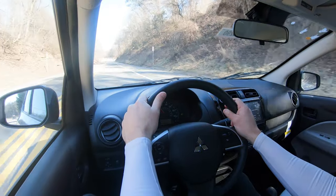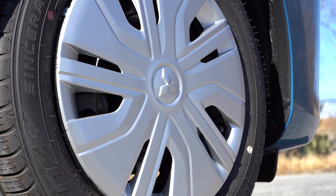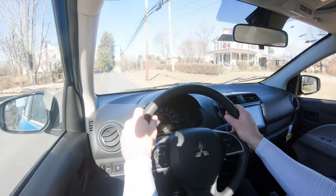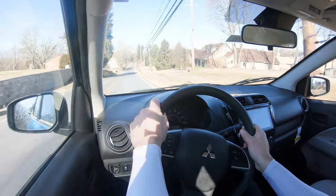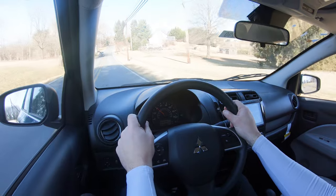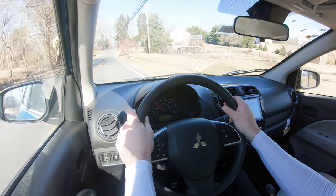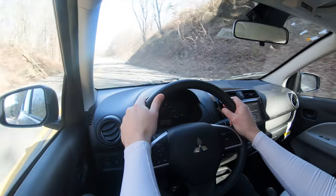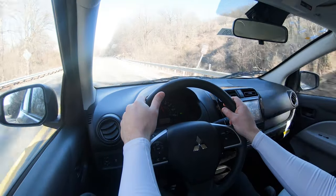Along with acceleration, braking is equally important. The Mirage G4 comes standard with front disc and rear drum brakes. The braking feel has been okay — honestly not too bad for the size of this vehicle. Even the Nissan Sentra comes standard with front disc/rear drums, so not all vehicles have four-wheel disc. For a small, light vehicle like this, you probably don't need it.